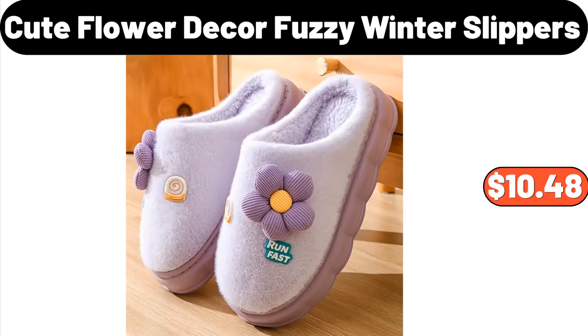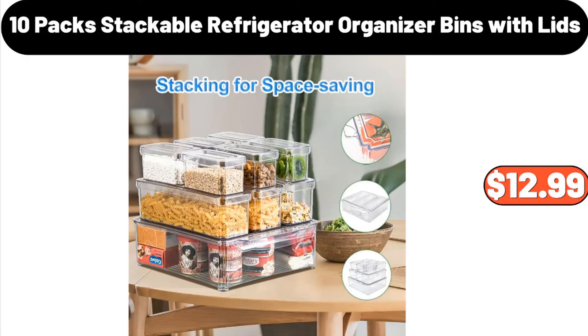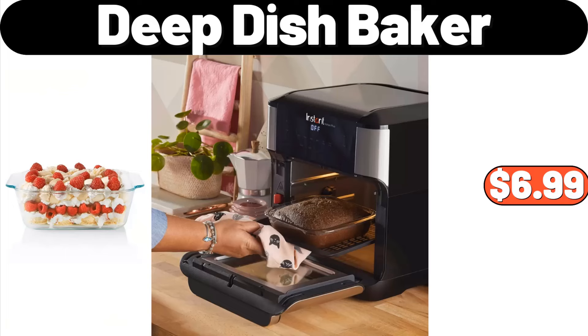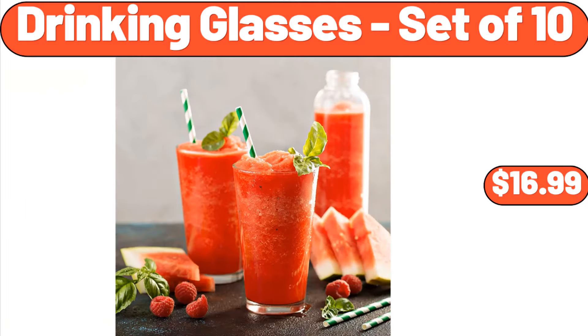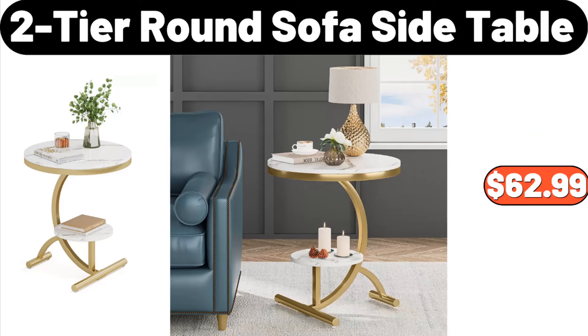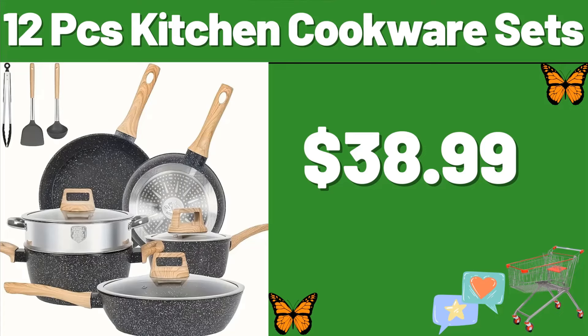Cute Flower Decor Fuzzy Winter Slippers, $10.48. Double Sheet Set, $2.99. 10-Pack Stackable Refrigerator Organizer Bins with Lids, $12.99. Side Table with Storage, $24.99. Deep Dish Baker, $6.99. Drinking Glasses Set of 10, $16.99. Bench with Coat Rack, $89.99. 2-Tier Round Sofa Side Table, $62.99. 4-Tier Rolling Kitchen Storage Rack, $39.99.